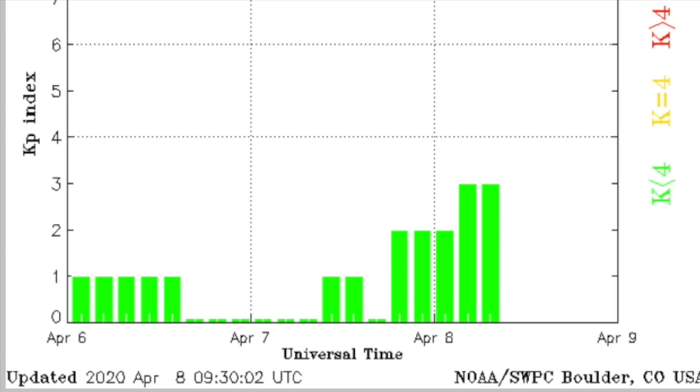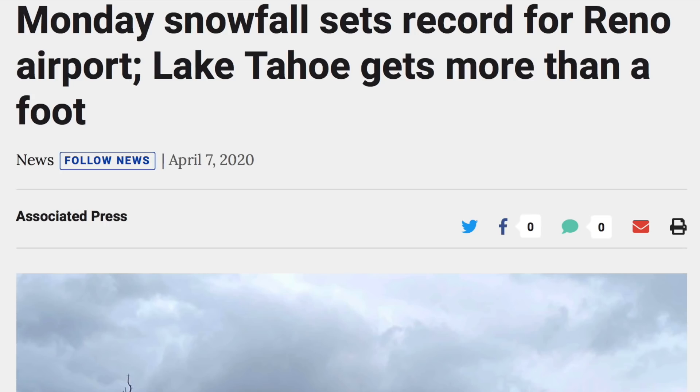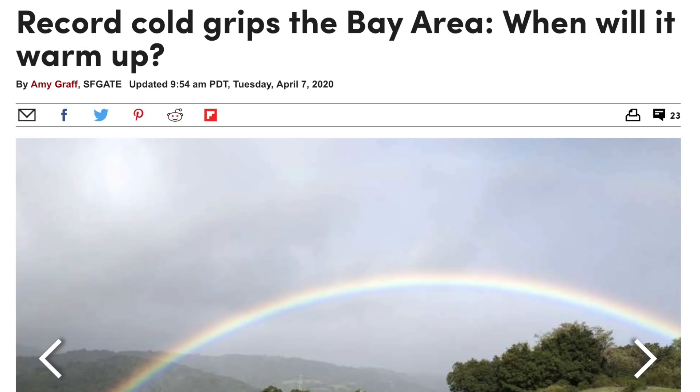That storm we showed days ago has delivered to California as well — whether it's the rain, the snow, or the cold, it's all setting records in California the last two days, from San Francisco down to Mexico.